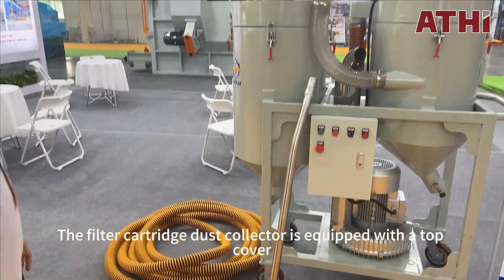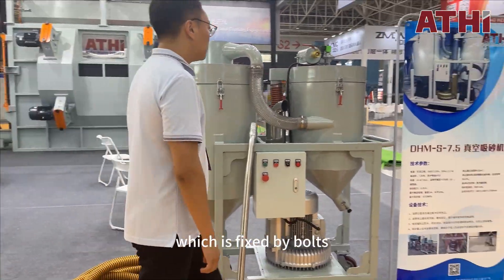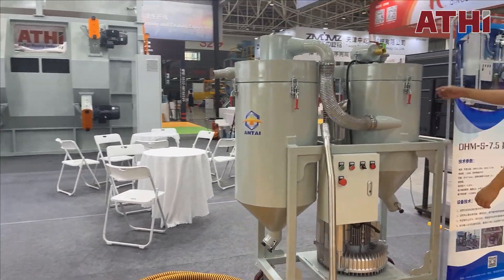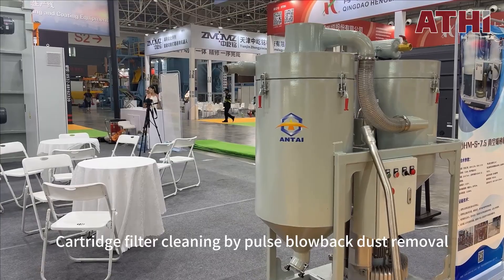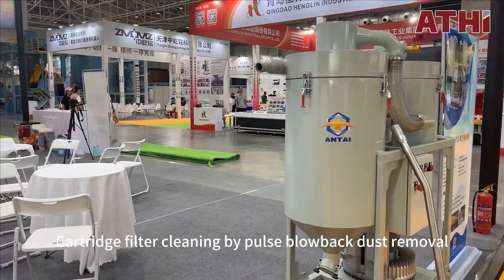The filter cartridge dust collector is equipped with a top cover, which is fixed by bolts, making it convenient for maintenance and replacement of filter cartridges. The cartridge filter is cleaned by pulse blowback dust removal.